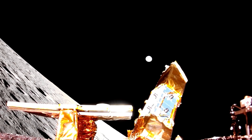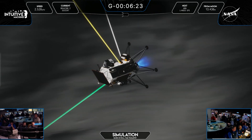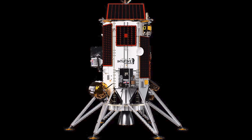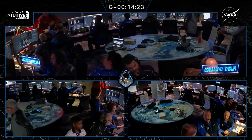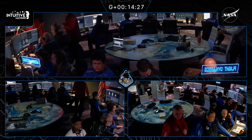Kudos to Firefly for a stellar landing. Our second story is about another lunar lander — Intuitive Machines' Athena Lander also attempted to land on the moon this week, but ran into complications. Shortly after the expected landing time, the team was seeing confusing data coming down.